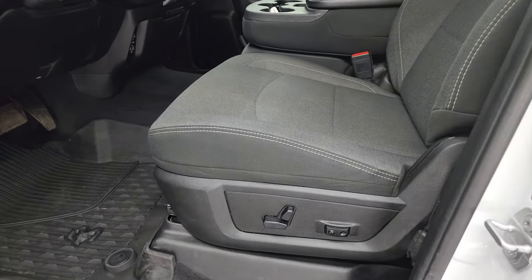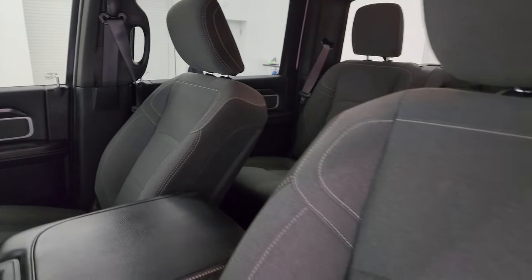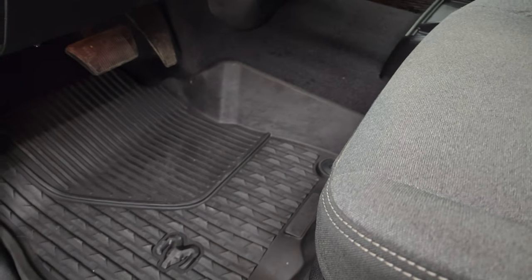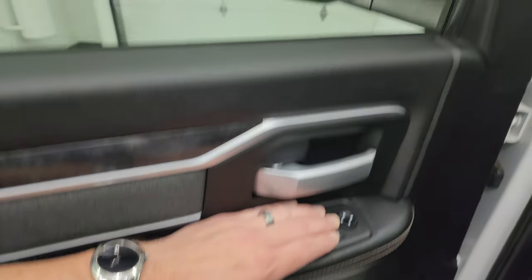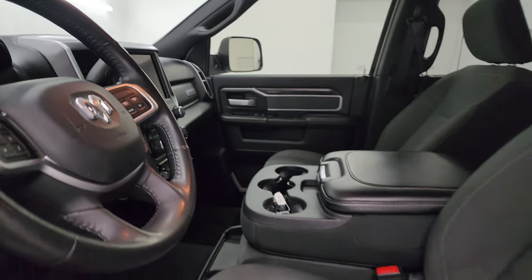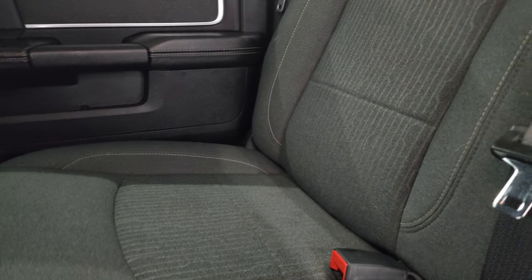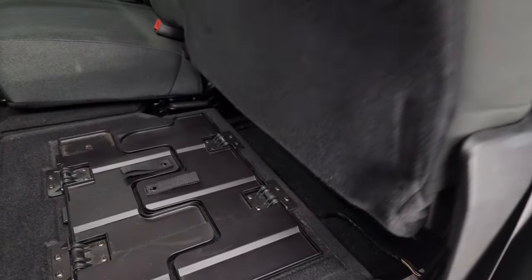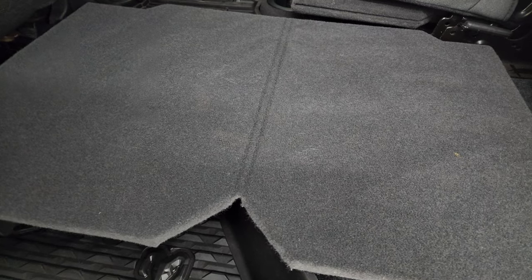Inside, the Bighorn Level 1 package gives you the dark charcoal and black cloth interior. You get the 40/20/40 split bench seating in the front — no rips, no tears, smells very clean inside this truck. Power driver's seat with lumbar, factory all-weather floor mats, auto headlamps, power pedals, power windows, locks and mirrors, wood grain trim, cloth bolster, and these mirrors do power fold in. Back seats are just as clean as the front seats — no rips or tears back here. Does have the LATCH child safety system for car seats and a fixed glass rear window.